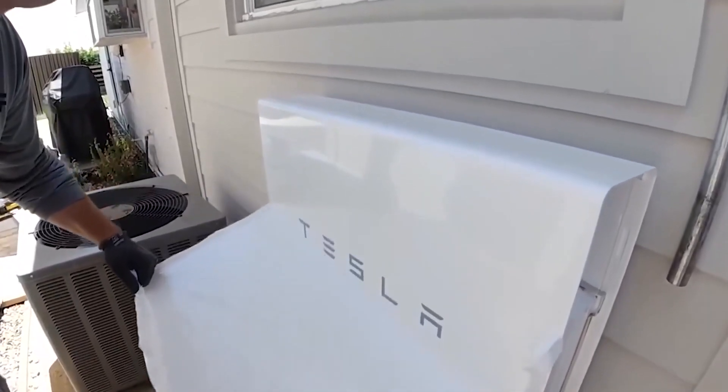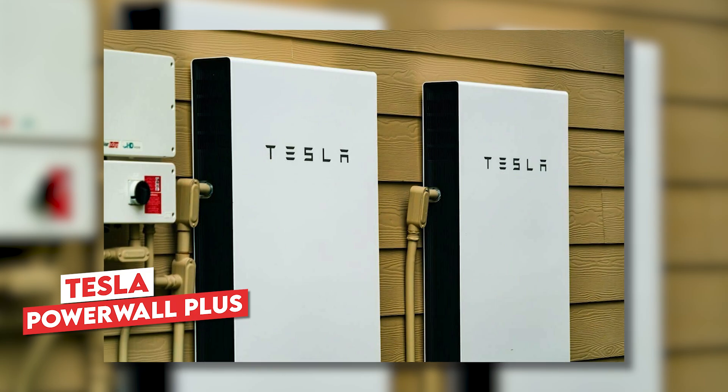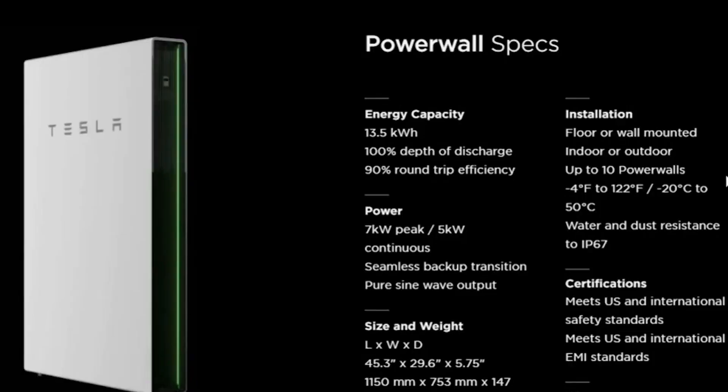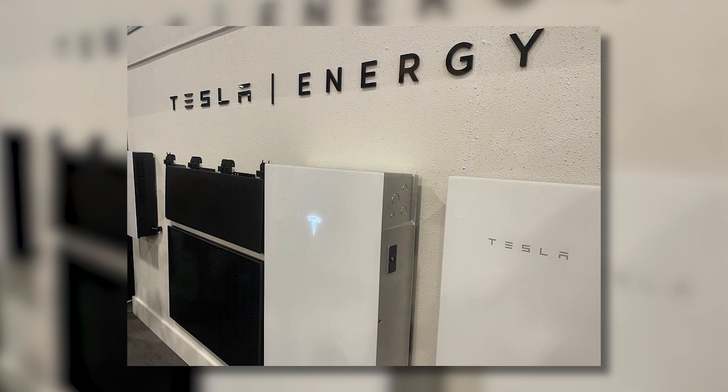Tesla offers three Powerwall models: the Tesla Powerwall, Tesla Powerwall Plus, and the recently unveiled Tesla Powerwall 3. In September 2023, the Tesla Powerwall 3 debuted in Las Vegas at RE Plus, an annual trade show for the solar and renewable energy industry.